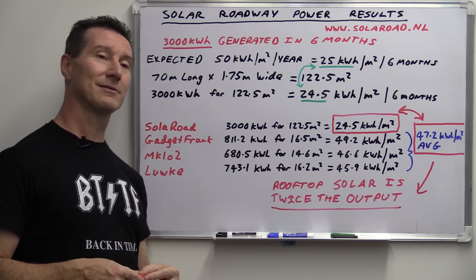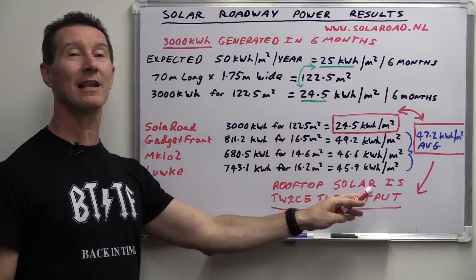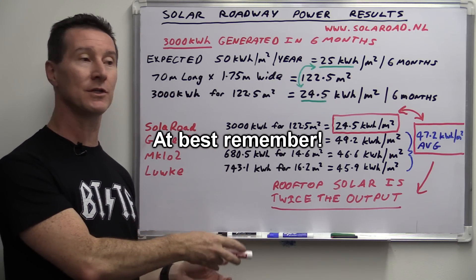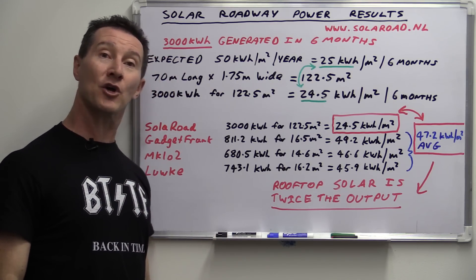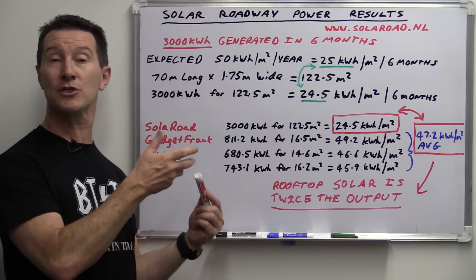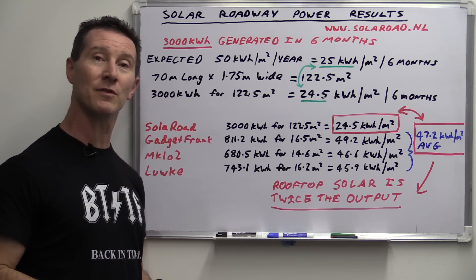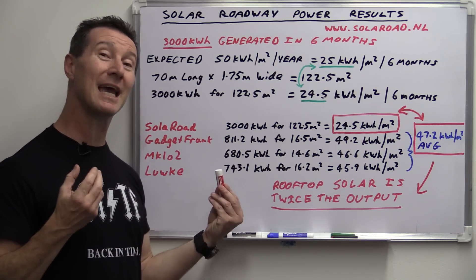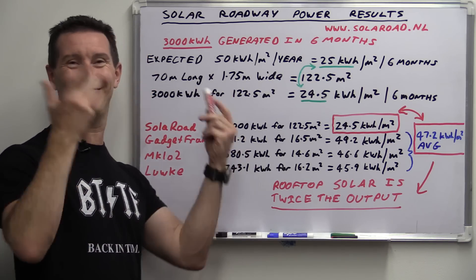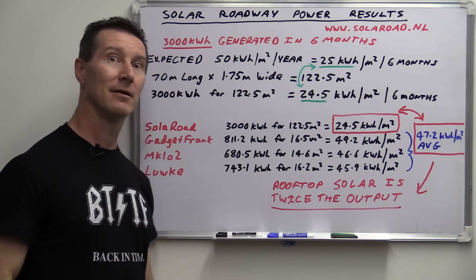Hopefully that's the last solar roadway video I have to do. The numbers are finally in — absolutely no dispute. They give half the output of rooftop solar systems. Calculate the cost of building these things, maintenance, and everything else to your heart's content. Rooftop solar systems, solar farms, and the South Korean installation have very low maintenance cost and a very long time frame — you'll get a really decent payback. Solar cycleways? Just a bit of a fantasy. Niche applications for sure, but otherwise forget it. Catch you next time.